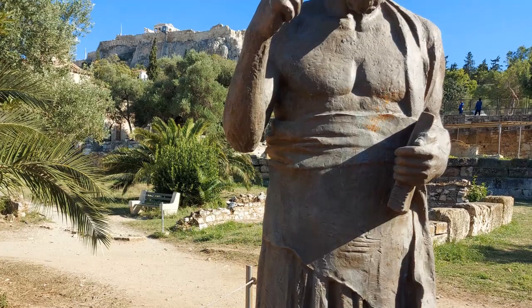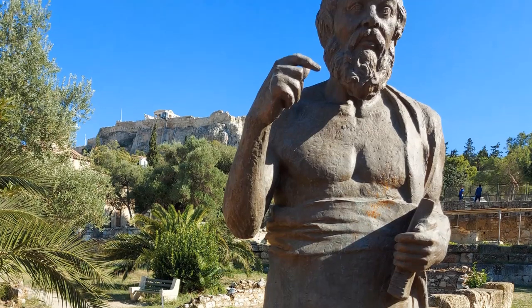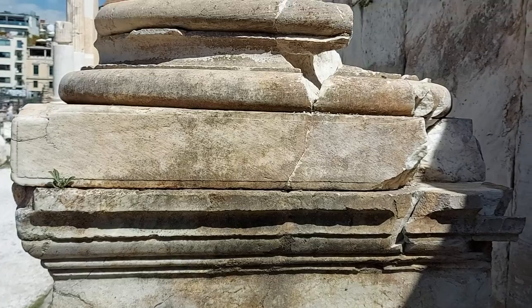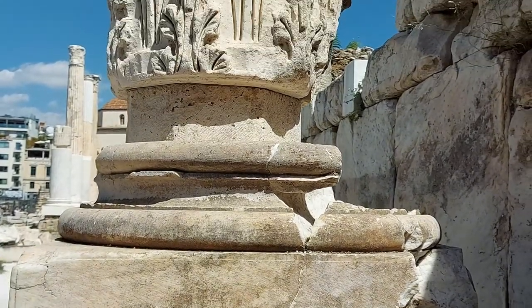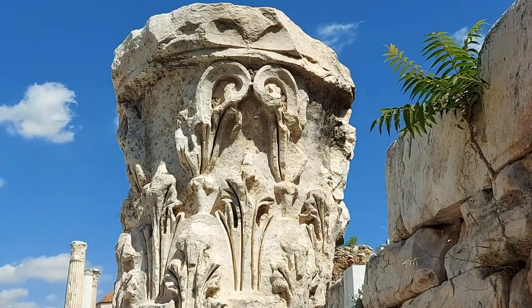Although the ancient Greeks were well known for their achievements in the field of science, mathematics, and philosophy, the Romans were heavily influenced by Greek culture, and so built places of learning within their cities.